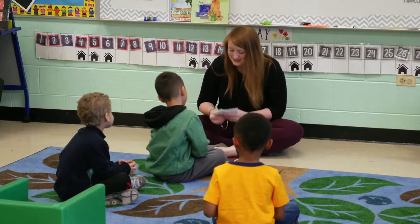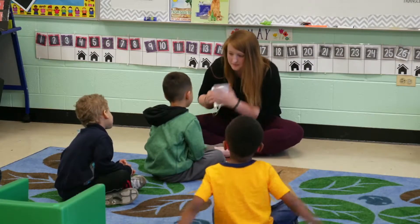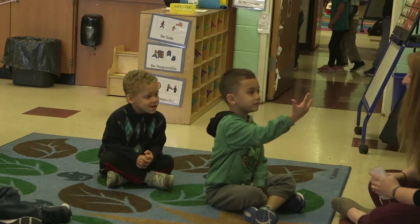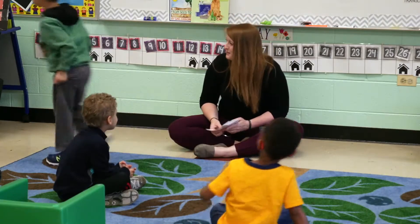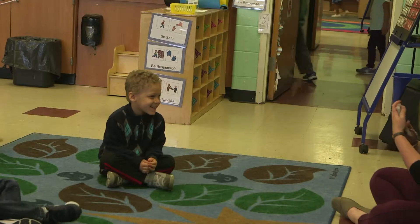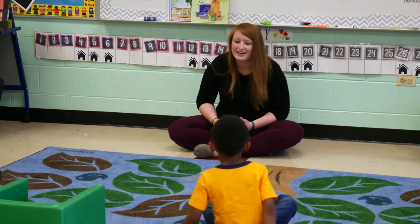Are you ready? Okay, you've got this. Ready? Show me how many. I like the way you show me three — one, two, three for the three dots on my card. Ryan, are you ready? Show me how many. You show me one finger for one dot. Go to your locker.